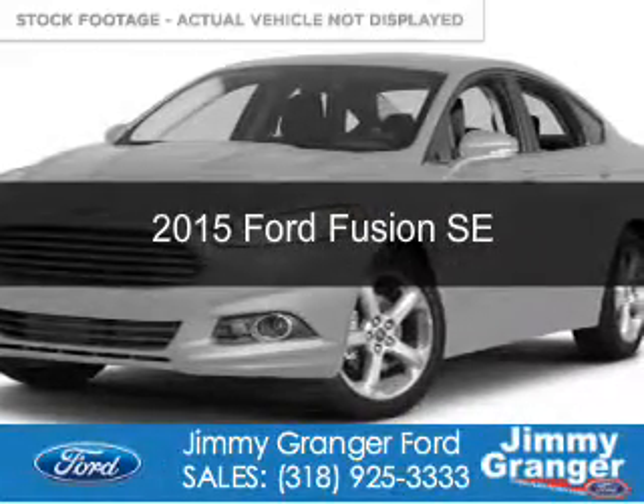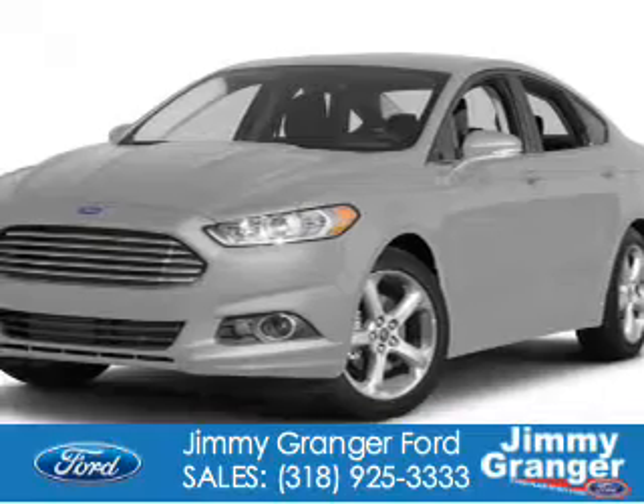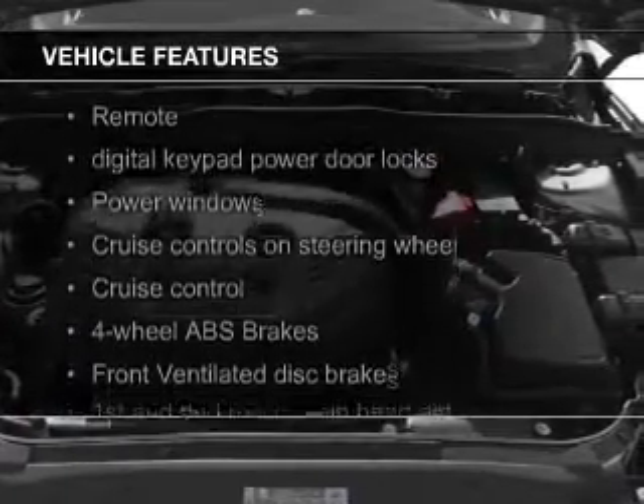This is a new 2015 Ford Fusion. It's powered by front-wheel drive, a 2.5-liter four-cylinder engine, and a six-speed automatic transmission. The features include Hill Start Assist,